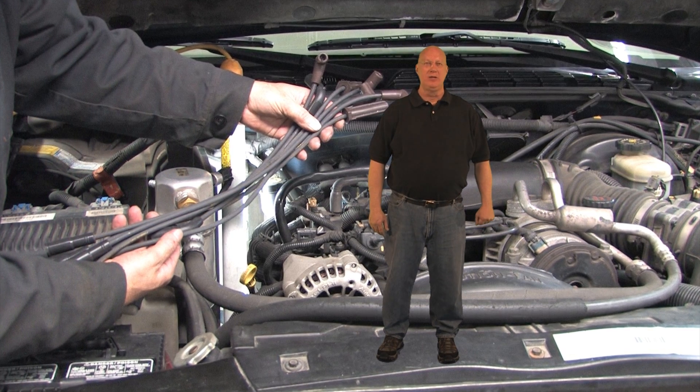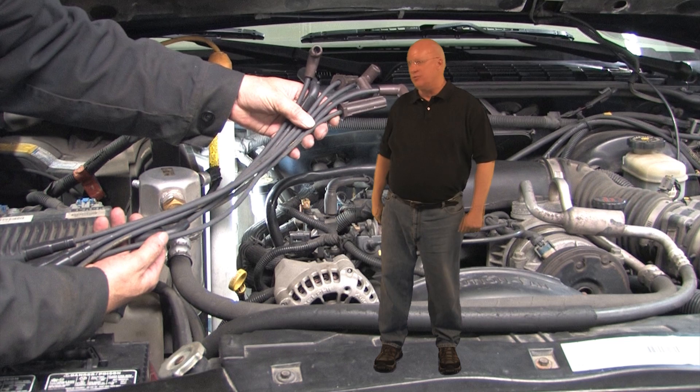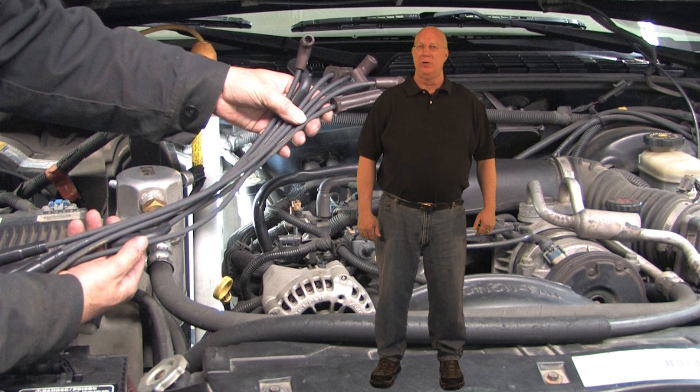Now that we've found at least one of the problems, we'll replace all of the ignition wires and the plugs on this engine. In fact, because of the problems we've found so far, we're going to do an ignition tune-up on this vehicle, which will also include inspecting and possibly replacing the distributor cap and rotor.